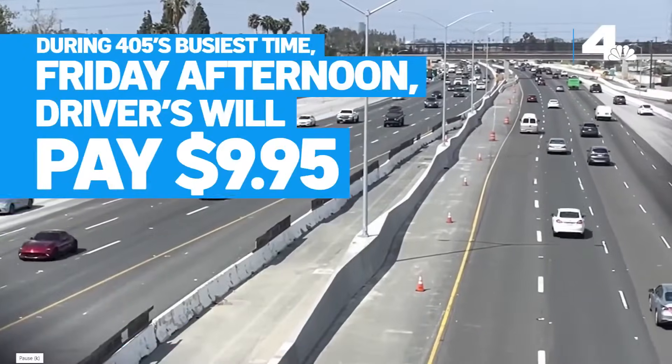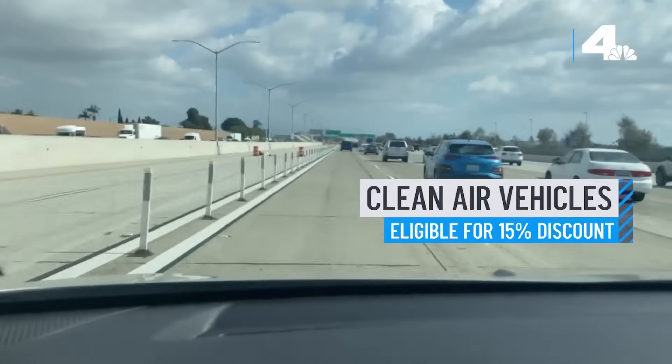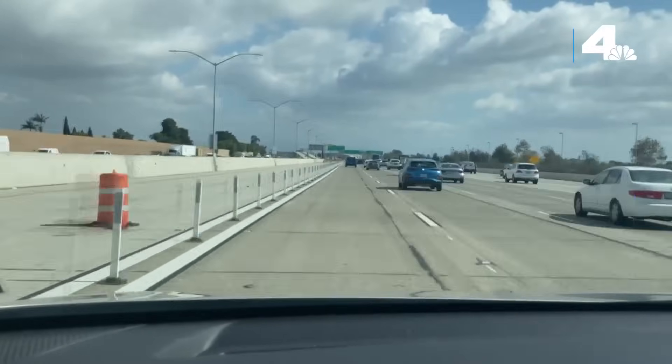During the 405's busiest time — Friday afternoon — drivers will have to pay $9.95. Clean air vehicles are eligible for a 15% discount. Meanwhile, motorcycles can travel on the new lanes for free.